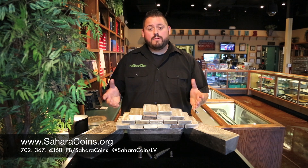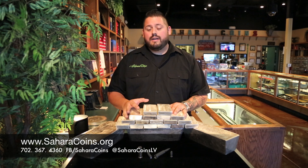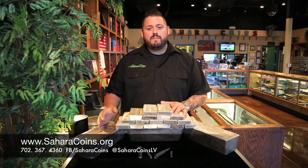So keep in mind, bullion is a great thing to diversify. If you have a bunch of cash laying around that you're not sure what to do with, put it into bullion. Bullion is not a bad investment. It does move quite a bit, but over time, if you dollar average, you'll be good to go. If you have any questions, feel free to let us know.